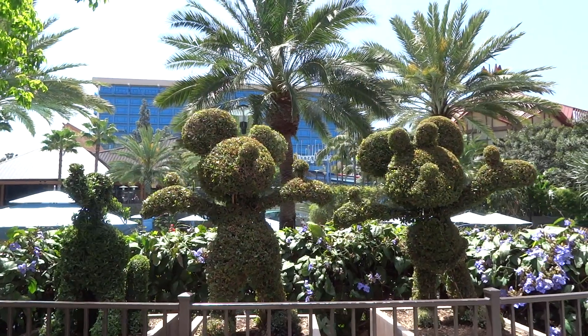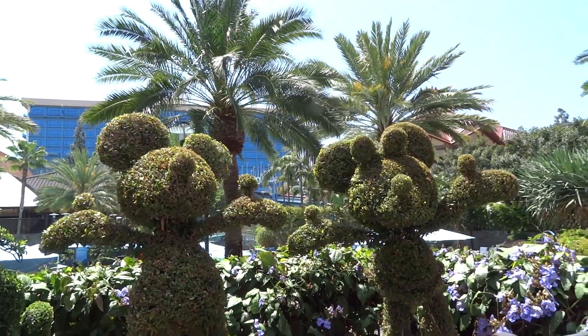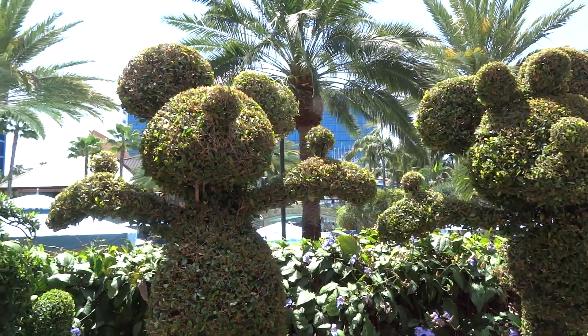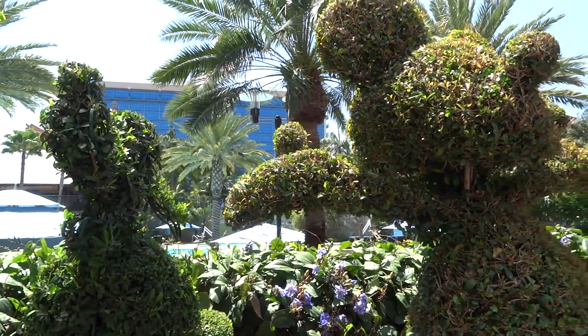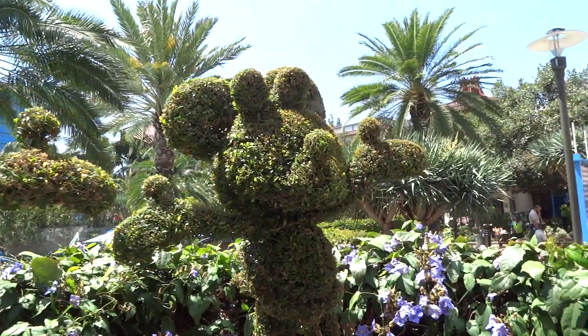Hello everyone, it's Mike from Inside the Magic and this is episode 3 of Inside Disneyland Resort. The new ongoing show where we just kind of walk around the parks here in Southern California, taking a look at what's new, what's changing, and anything notable going on around Disneyland Resort.